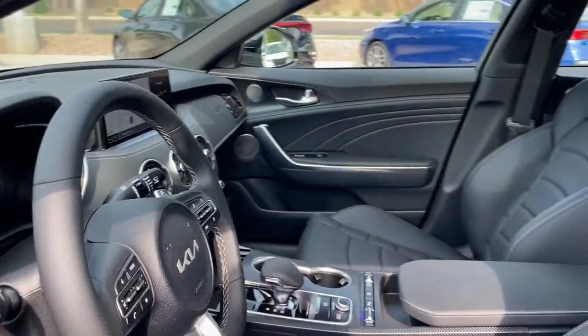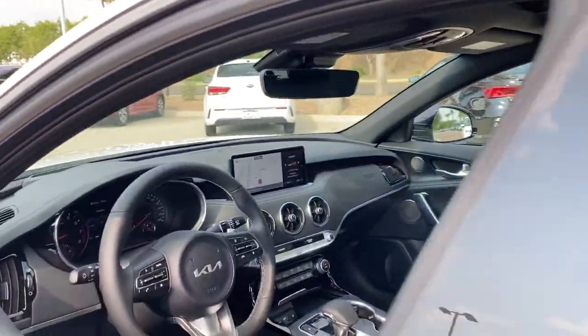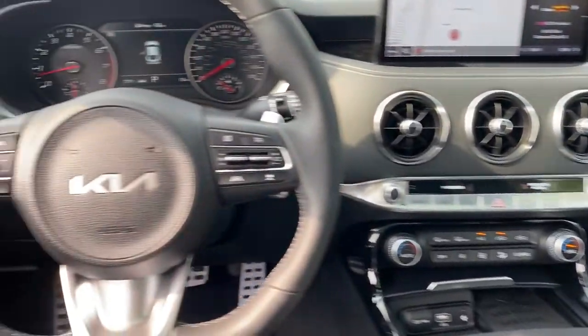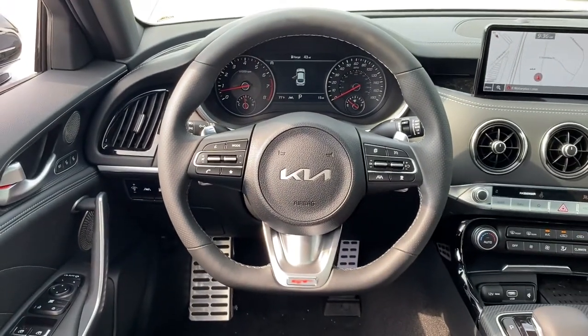These are just some of the great options this vehicle comes with: Sun Moonroof, Navigation system, Backup camera, Premium sound system, Satellite radio, Power passenger seat, Lane-keeping assist, Heated mirrors, Cooled front seat, and Heated rear seat.